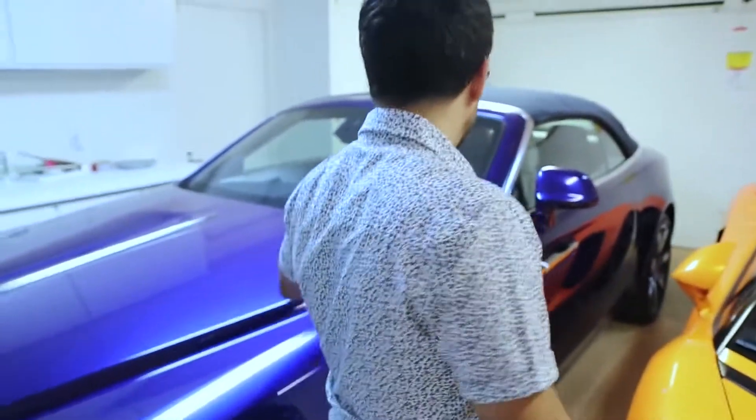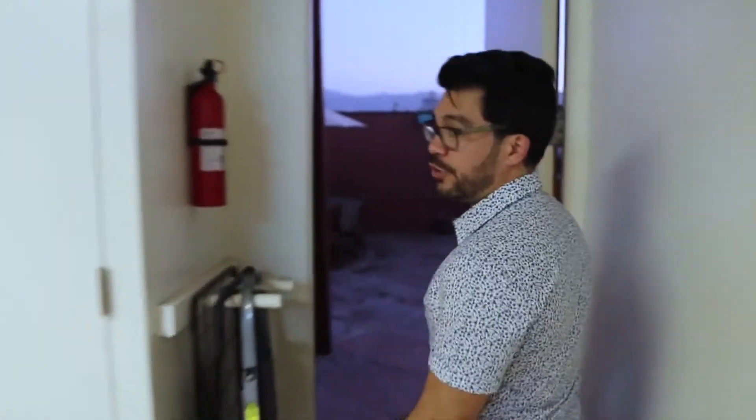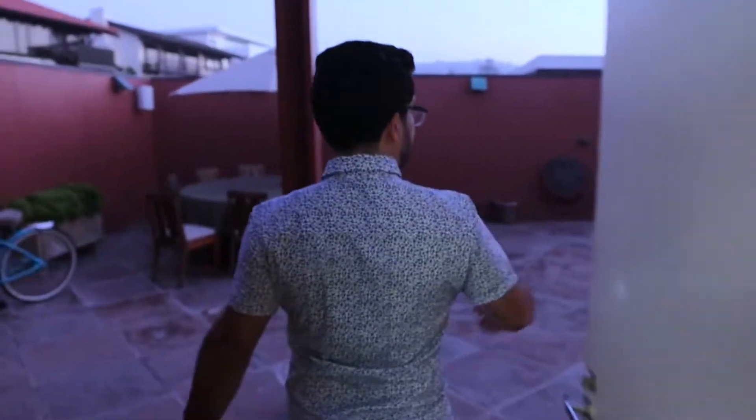I bring these cars down from LA, where my main place is. This is a Rolls Royce Dawn convertible with the top up, and this is a convertible Aventador. One thing cool about this house is you can throw huge parties because you've got a big front yard. There are two floors I'll show you.